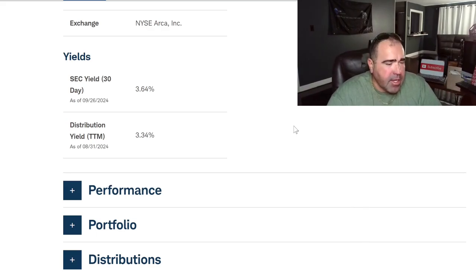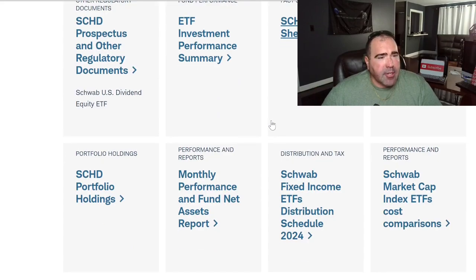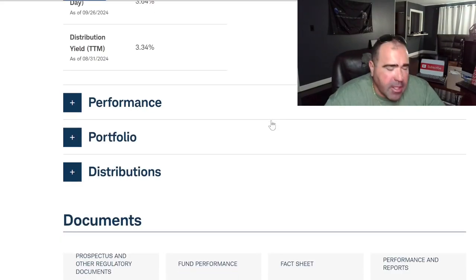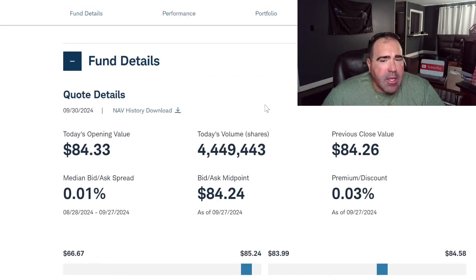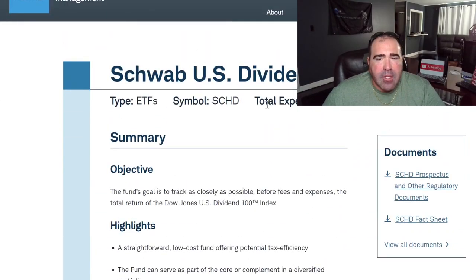You take that 3.3% distribution yield and reinvest it every quarter, over and over, for years and years — you continue to reinvest until you're ready to retire and you should have a lot of money in there. That's that, guys. Go look up the information on their website if you want to invest in SCHD. A lot of people love investing in SCHD. Give me a thumbs up — take care.